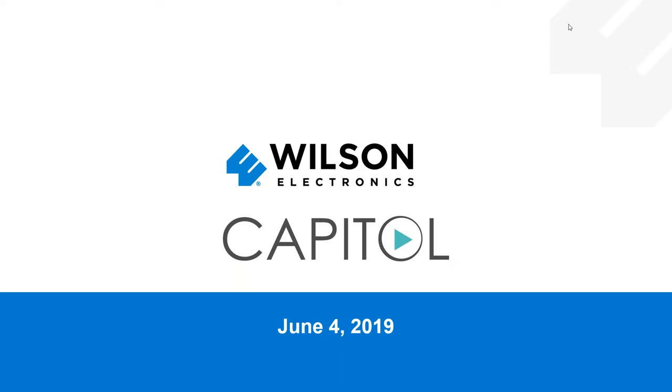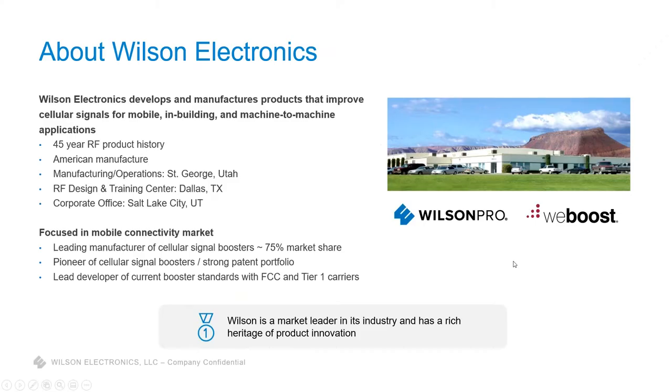I'm with Wilson Electronics. We are a manufacturer based in Utah — specifically southern Utah is where we're headquartered. Just a little bit about us: we have just over 45 years in the wireless manufacturing industry, the RF world. Over the last 20 years we've been focused solely on cellular signal improvement, antennas and cellular amplifiers. We also have an R&D lab and training center in Dallas, Texas, and corporate and marketing offices in Salt Lake City.